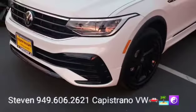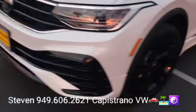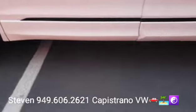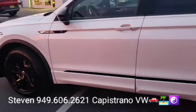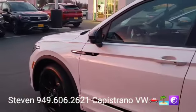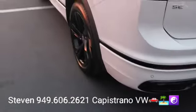It's got the more aggressive R-Line grille, and also the 19-inch blacked-out R-Line alloys. You can see the lower panel there is painted matte, whereas on the regular Tiguans it's just black vinyl. It's got all the R-Line badging and the black mirror caps.